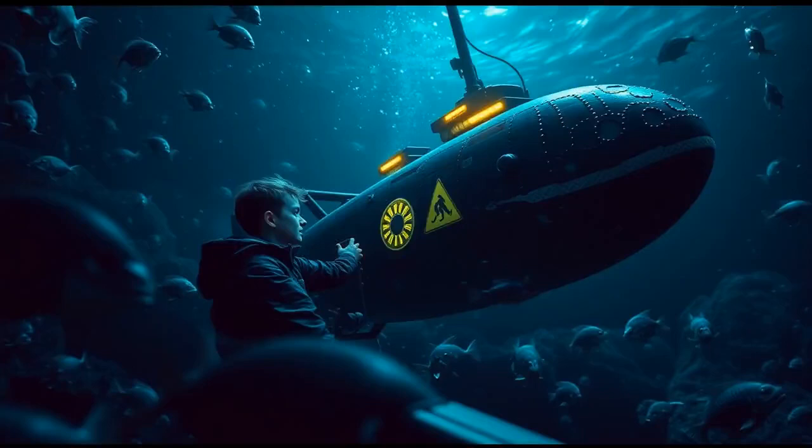This book is a fascinating mashup of high-tech futurism and a dash of prehistoric flair. So buckle up as we set off on an underwater adventure alongside our main character, Michael.